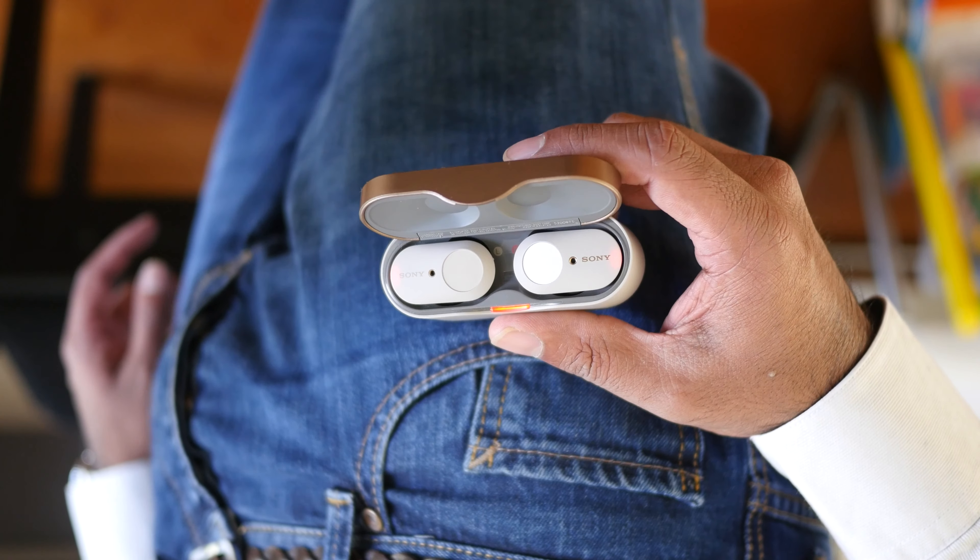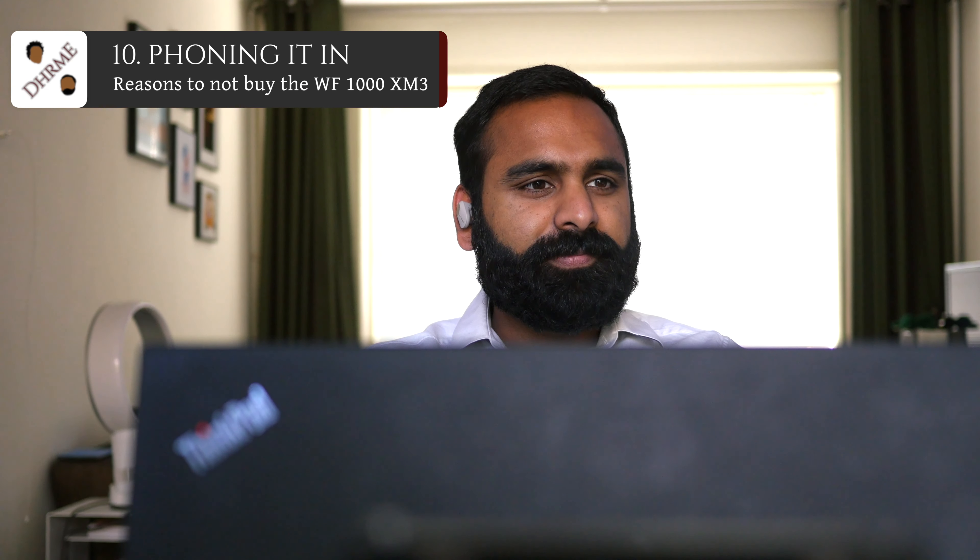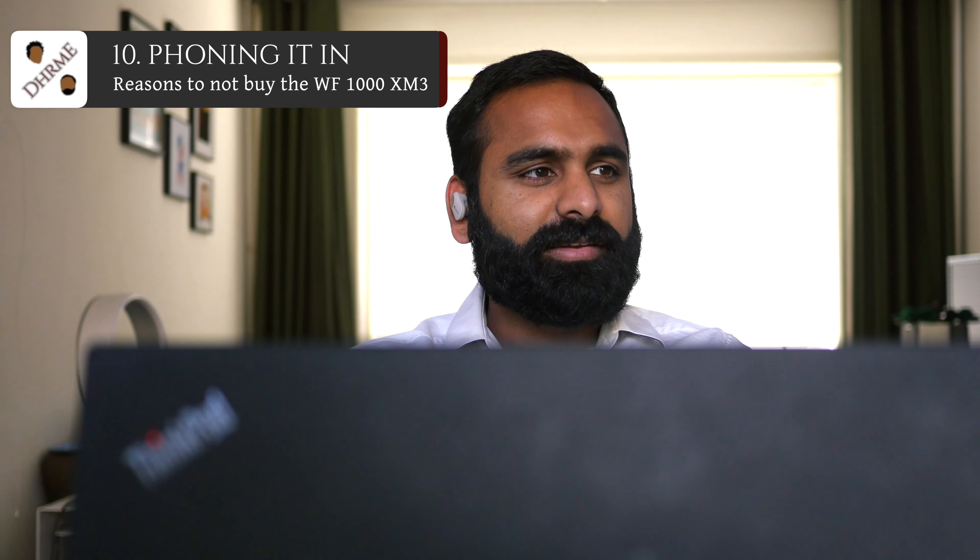Last but not least, let's talk phone calls. Phone calls are very reasonable — not bad at all — but they are a bit unpredictable and inconsistent. They go up and down, and sometimes if the voice quality on the other side isn't very great, due to the high treble nature of these earbuds, the voices become a bit grating. So that can be quite annoying.